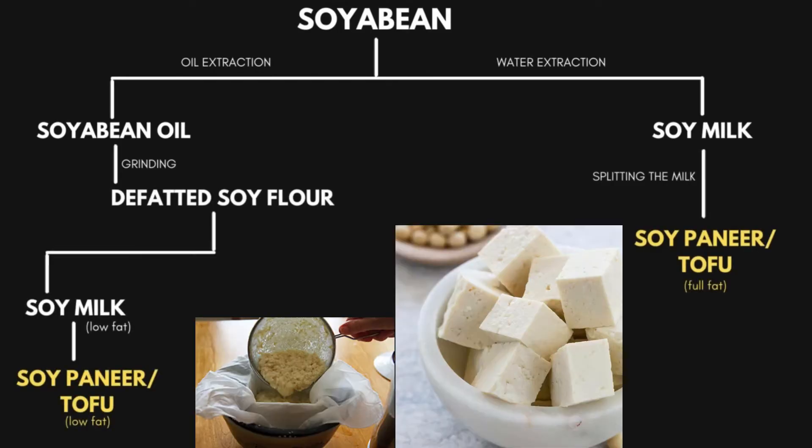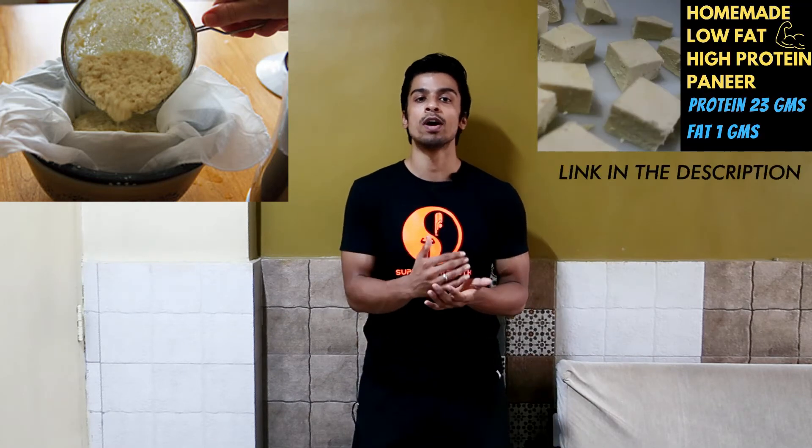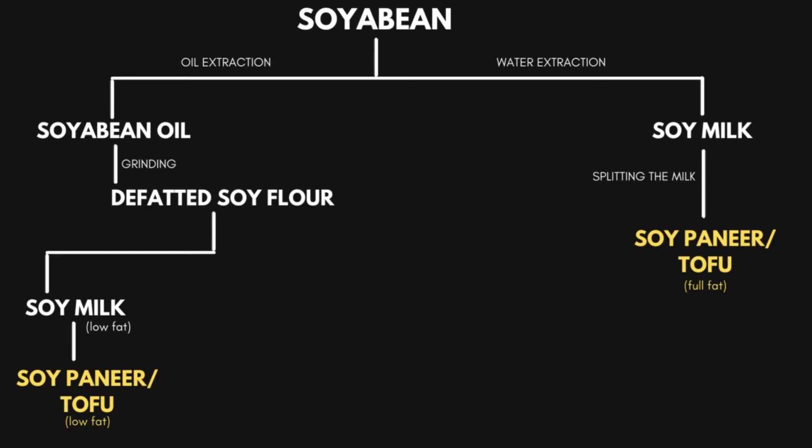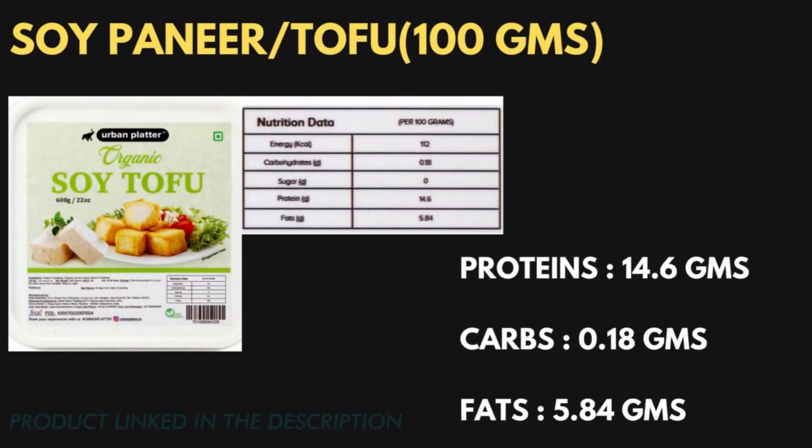When we split the soya milk using lemon, vinegar, or other chemicals, we obtain some residue on top. These residues are then converted into cubes and sold as tofu, also called soya bean paneer, since the process of making tofu is almost similar to making paneer from cow's milk. The fat content of tofu will depend on whether the soya milk was extracted from defatted soya flour or original soya beans. Looking at the nutrition label of a common tofu in the Indian market, the fat content is around 5.84 grams per 100 grams, and the protein is around 14.6 grams per 100 grams, with very low carbohydrate content.